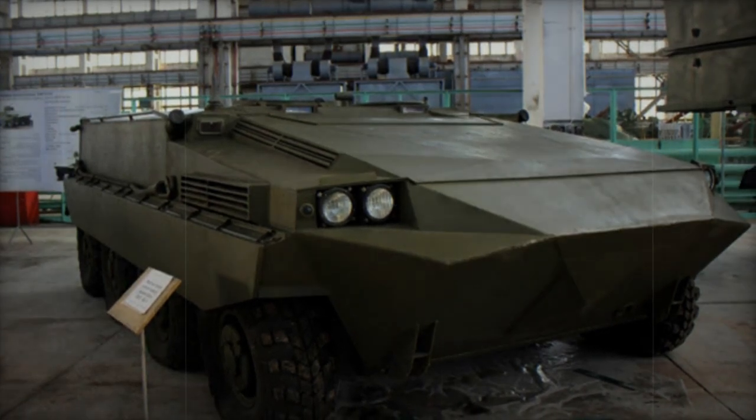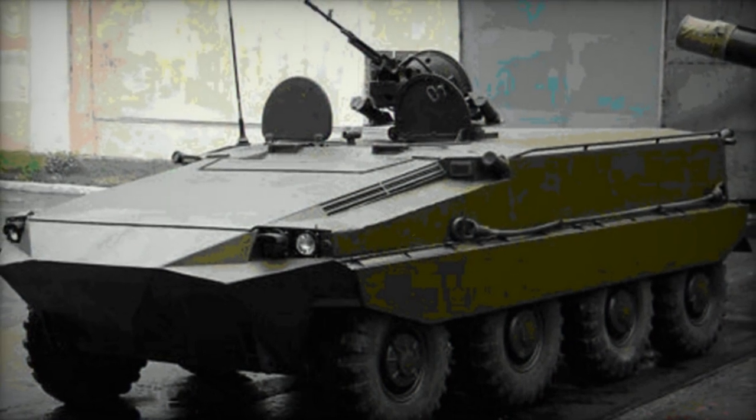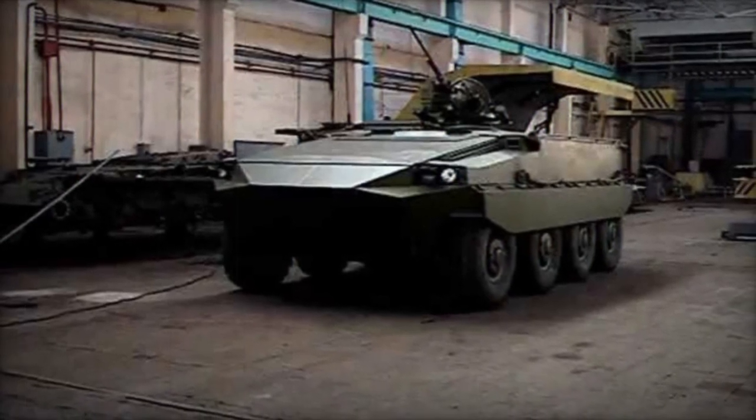Operated by a crew of two or three, the vehicle can transport up to eight fully equipped troops, who enter and exit via rear doors. Featuring a new suspension with four axles, some sources suggest it utilizes an 8x8 suspension from the Ukrainian BTR armored personnel carrier.